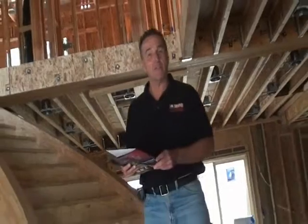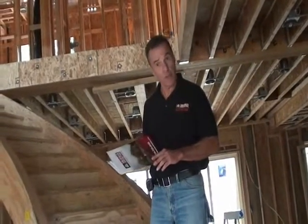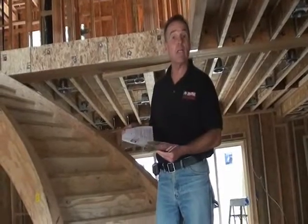When we first meet with our clients, you are presented with a packet of informative information containing Shafton Construction's history, bonding, and license information.